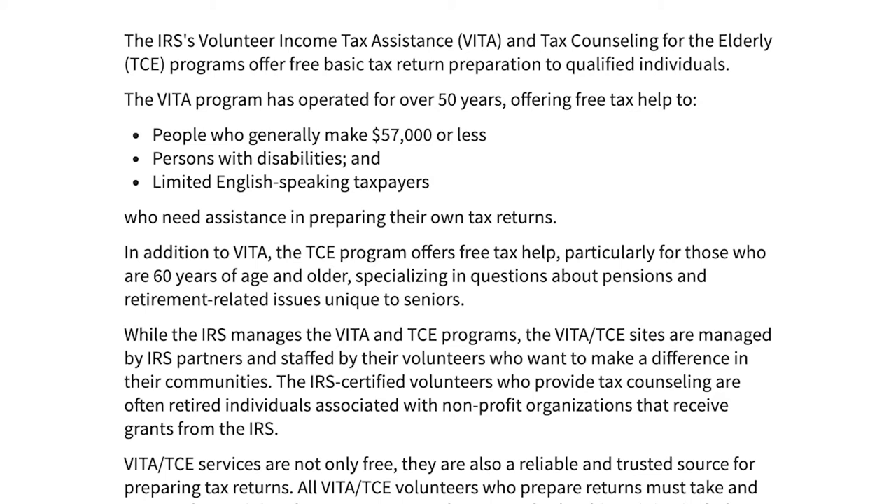You'll get your tax refund electronically if you let them know about your direct deposit. If you need to make a tax payment, you can also make that electronic. You can view your tax information online and create a PIN — that's something that's important, a specialized PIN.